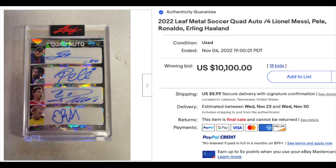One more soccer. Check out that quad auto — 2022 Leaf Metal Soccer quad auto with Lionel Messi, Pelé, Cristiano Ronaldo, and Erling Haaland: three of the all-time greats and Haaland, one of the top young players in the world today. Serial numbered out of four. $10,100 for the ungraded copy.